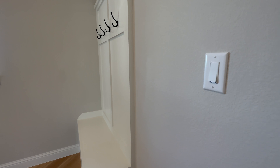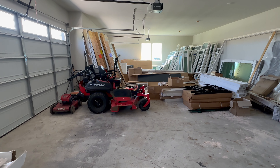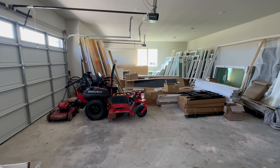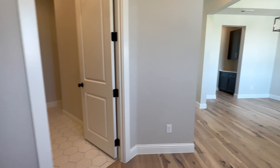There's a cool mudroom right here, going into your four-car garage. Tons of space out here for parking, and the driveway itself is massive — very nice as well.